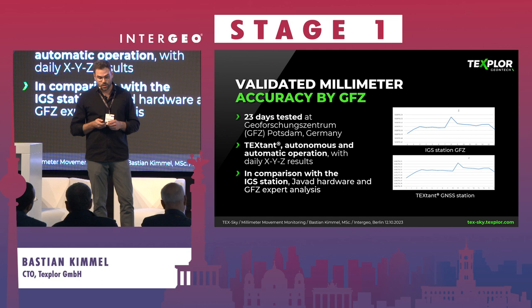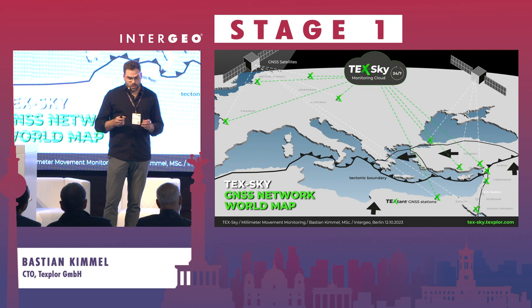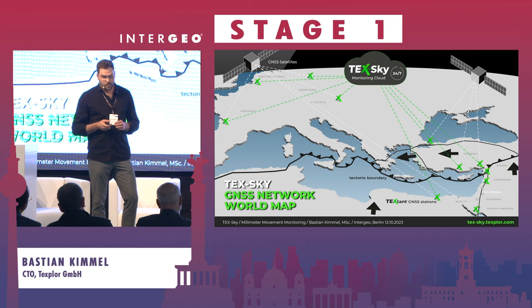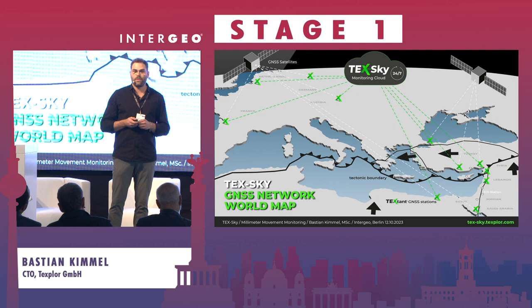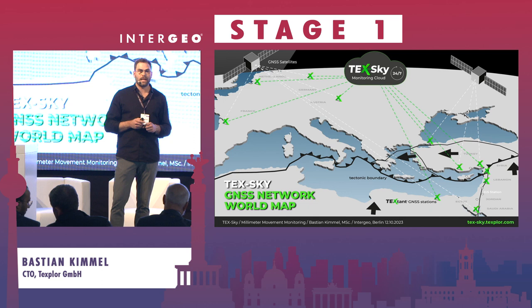Here you see the TextGuide GNSS network world map. We have already installed systems in Bordeaux, France; Breda, Netherlands; on the roof of the GFZ in Germany; and on the Hohe Warte in Vienna. On the right side you can see Asia Minor with the tectonic faults, and we have already installed one system in Adana, Turkey.